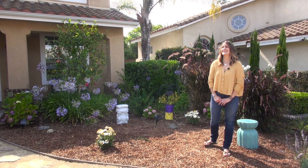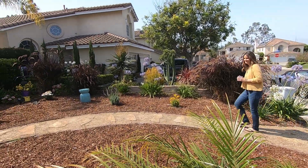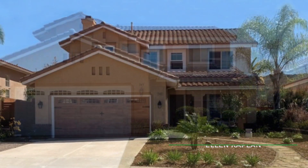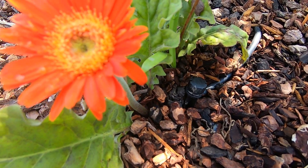Hi, my name is Ellen Kaplan. I've been a Vallecitos Water customer for four years. During COVID in 2020, I needed a project to take my mind off of everything. That's when I thought I just want to get rid of all the grass, put down some bark. I created the walkway out of granite, and I installed a drip system, and I immediately saw savings.